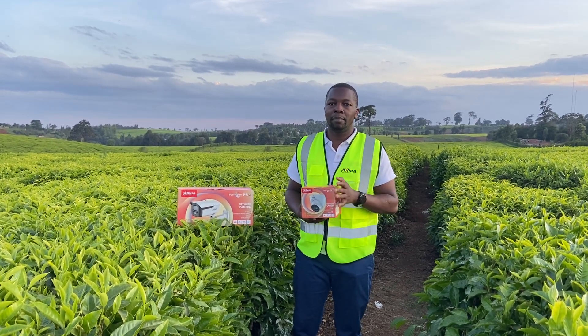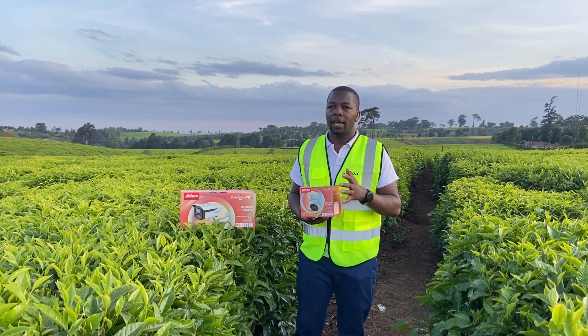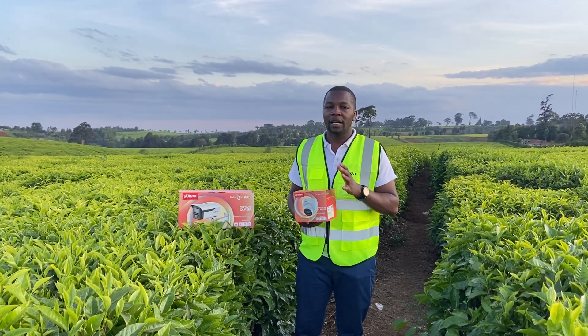This camera gives us the best illumination under the lowest lighting environment. Even with zero light, we still get colored images that are clear.